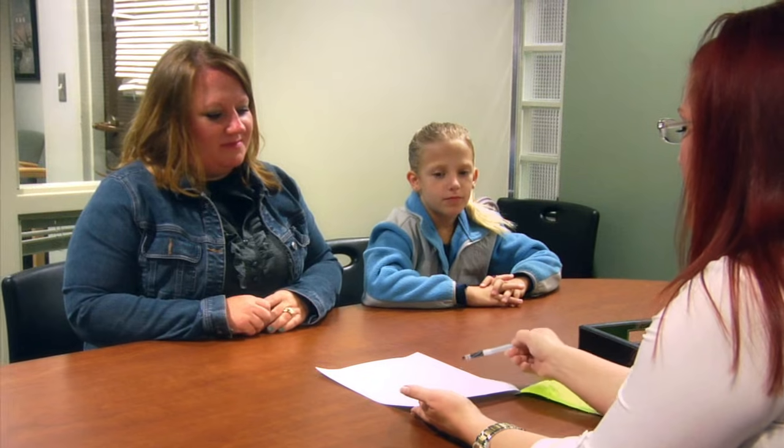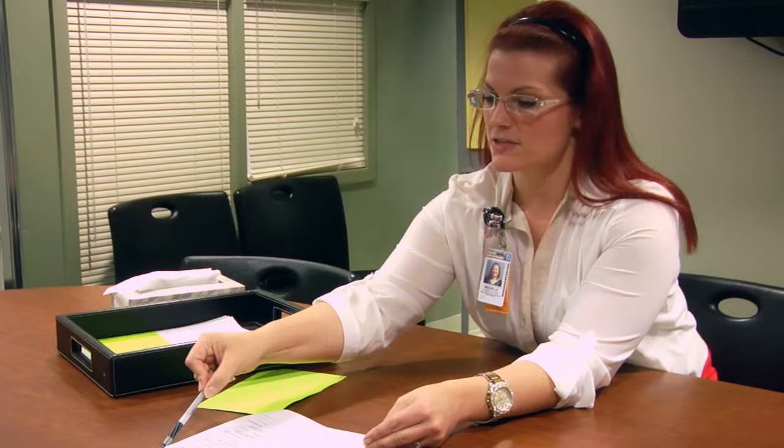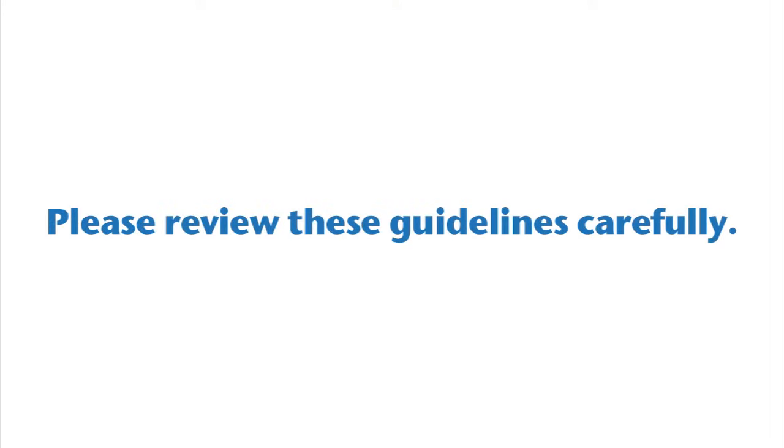You will be provided a sleep study instruction sheet. This sheet includes helpful tips and guidelines as you prepare for your child's sleep study, including do's, don'ts, and a list of what to bring to the study. Please review these guidelines carefully.